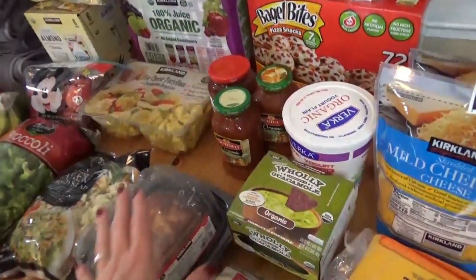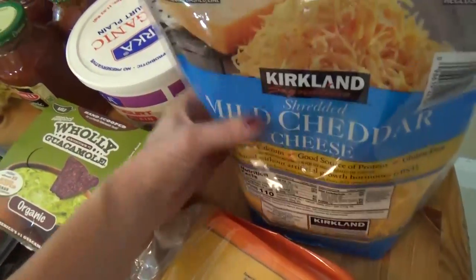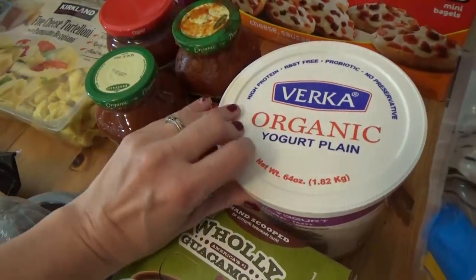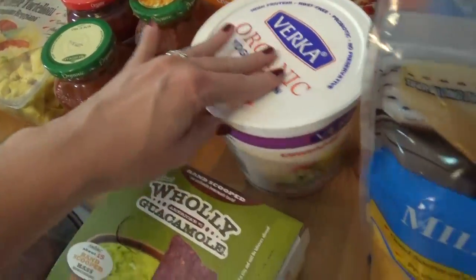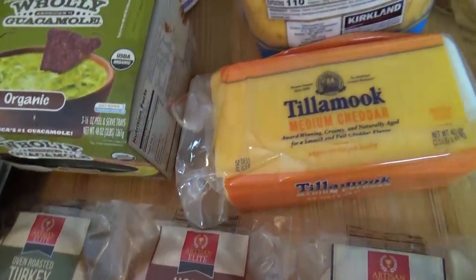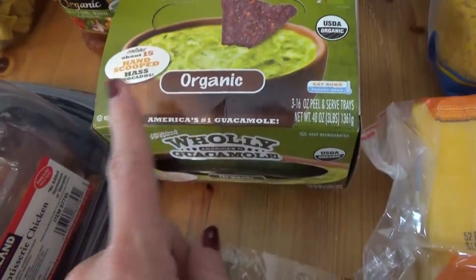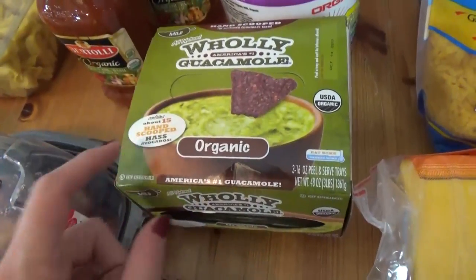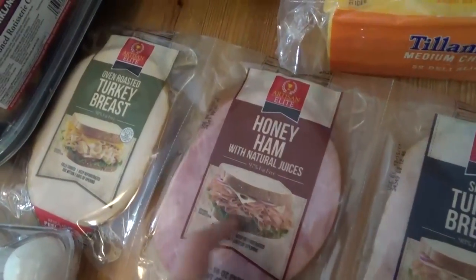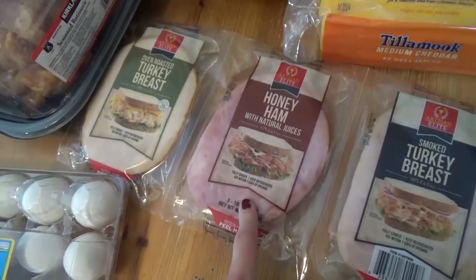Over here we have sort of the dairy section. I have a double pack of mild cheddar — pre-shredded, so it's nice and quick and easy. I got a big container of organic Greek yogurt and a package of pre-sliced medium cheddar cheese. We got a package of the Holy Guacamole, which actually has three packages in there. We got a triple pack of lunch meat — smoked turkey, honey ham, and oven roasted turkey. This is really good and it was on sale this week, which I always like.